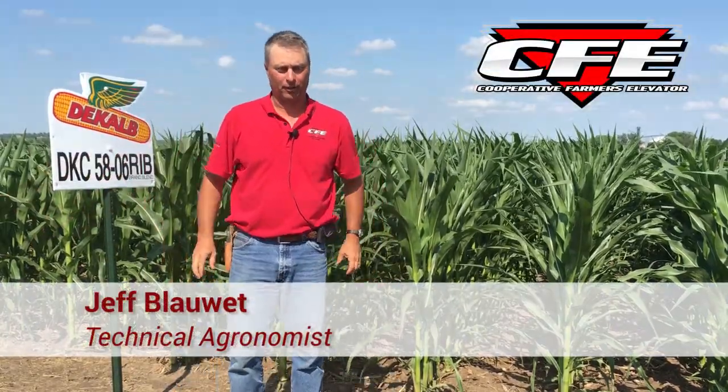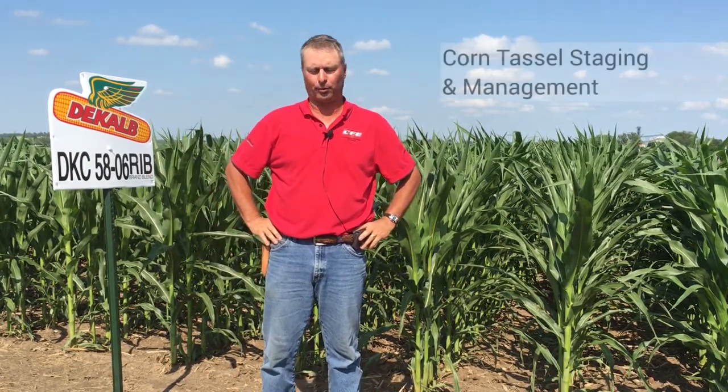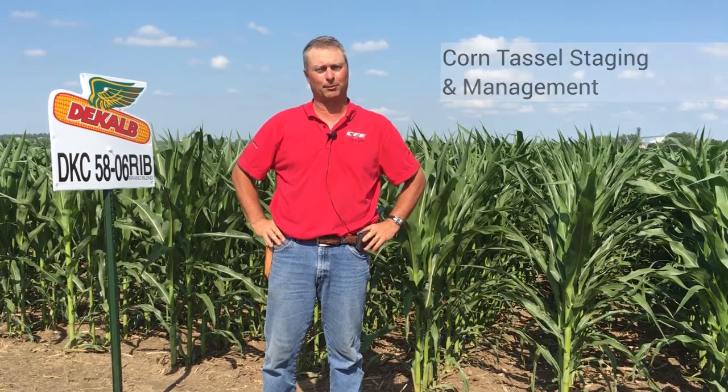Hi, I'm Jeff Blauwet, Cooperative Elevator Technical Agronomist, out in the corn field today. I thought we'd talk about what we're doing, where these corn plants are, and what we should be thinking about at this stage of the game from a management perspective.